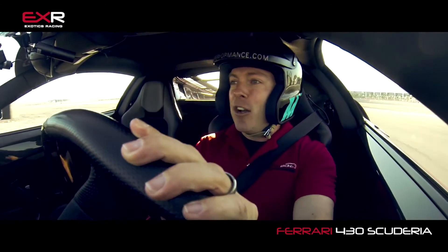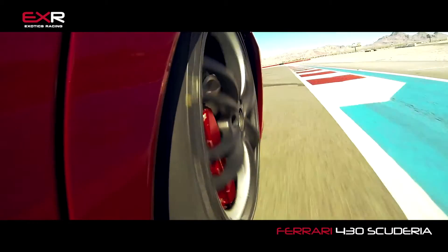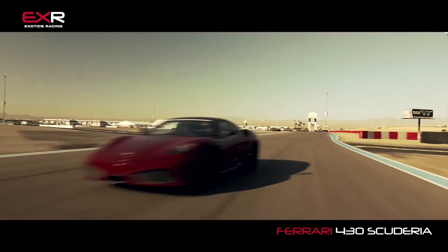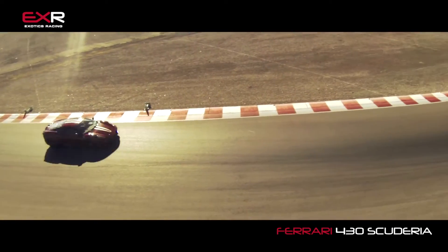Now, because the engine's not over the front tires, the front end is a little bit lightweight. While that helps with turning, you've got to trail brake the car in — meaning you've got to drag the brakes into the corner a little bit to help keep the front end pushed into the pavement so those tires can grip and make their way out.